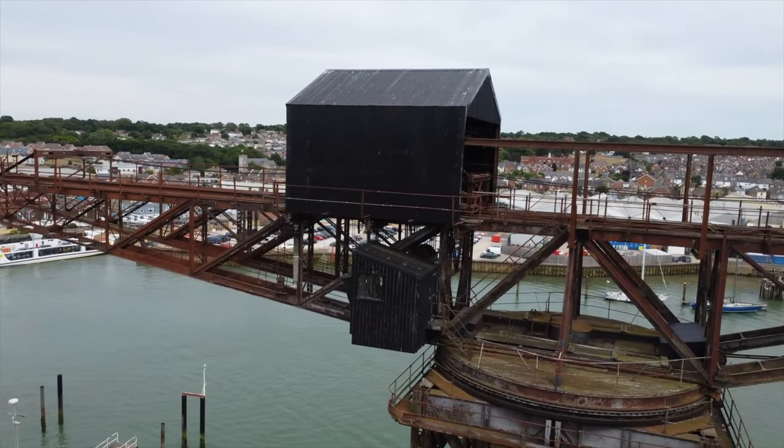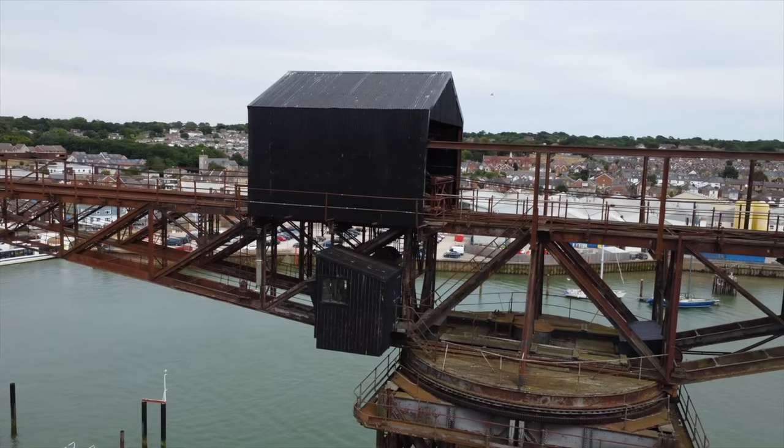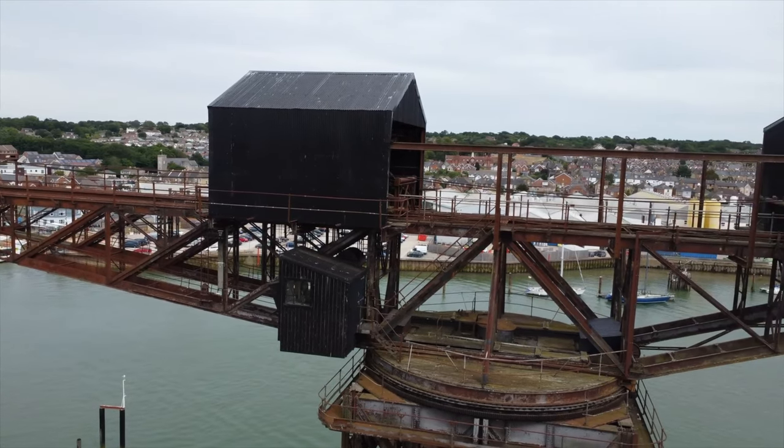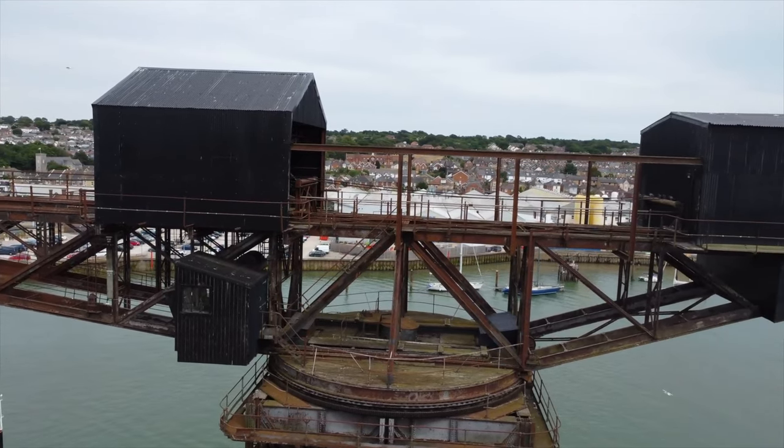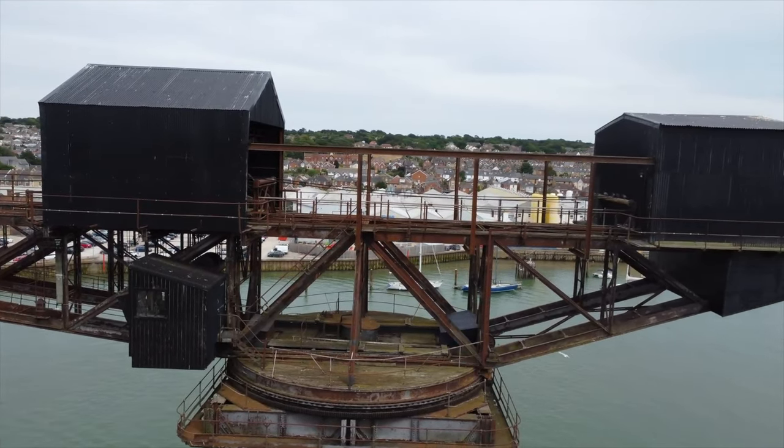The Cowes hammerhead crane is unique, being the only pre-World War II dockyard crane left in existence in England, representing early structural, mechanical, and electrical engineering design.